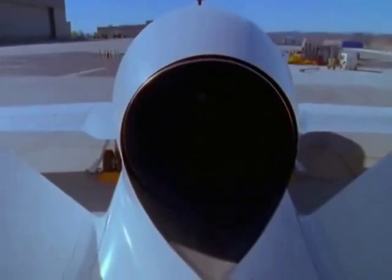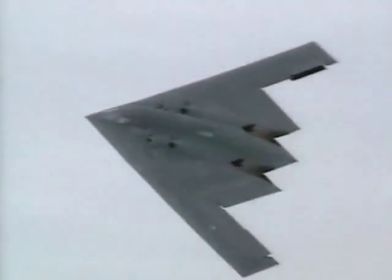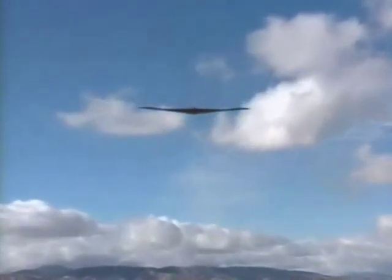But the Global Hawk isn't invisible to radar. When the Air Force doesn't want anyone to know they're around, they rely on stealth. Today, the Air Force has stealth bombers and attack planes, but in the future, they hope to fly a stealthy, unmanned spy plane.